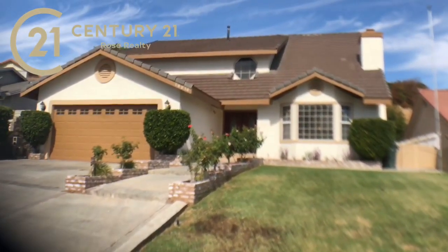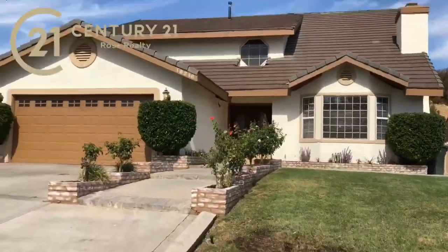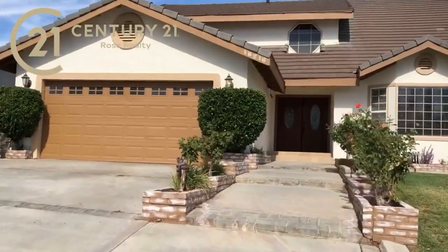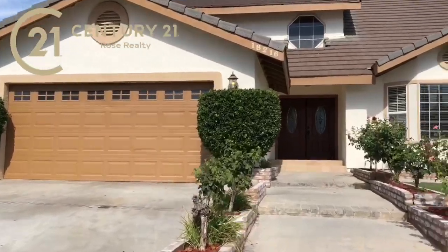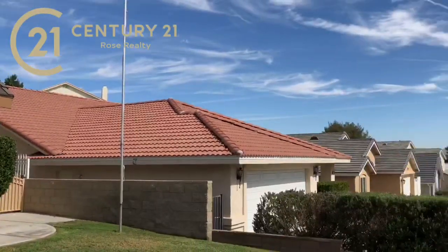It's a big house and I believe it's priced correctly too — I think you're gonna love the price on this. So let's walk you through it. You can see in the front here we got lots of nice concrete and beautiful manicured flowers.